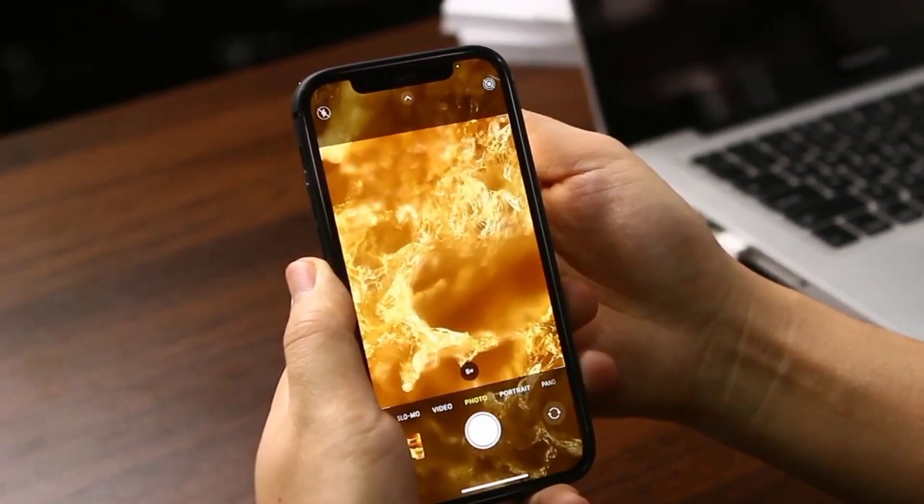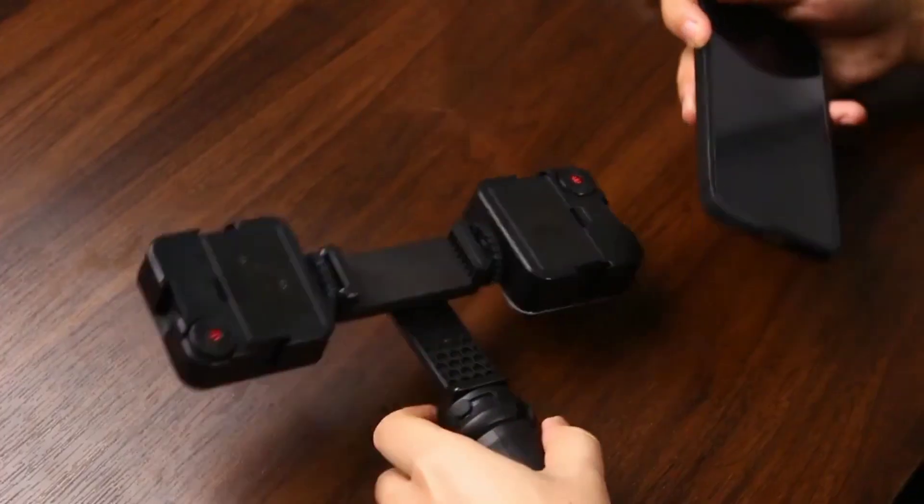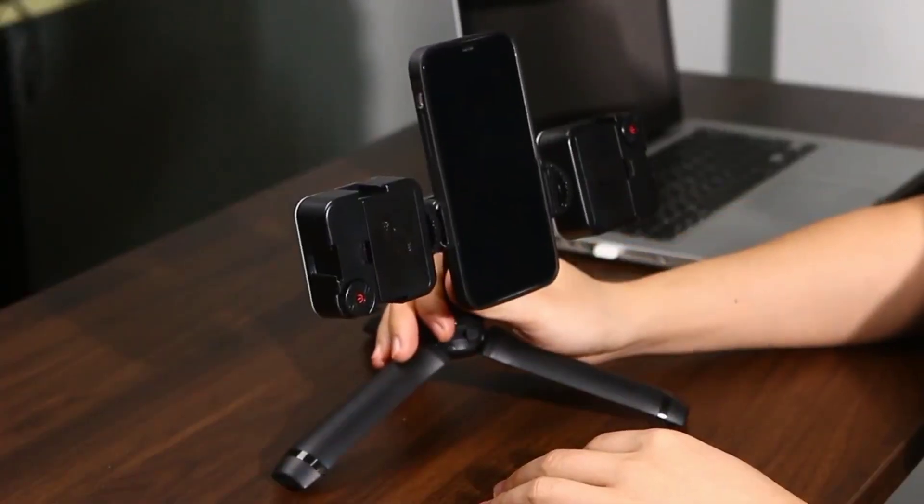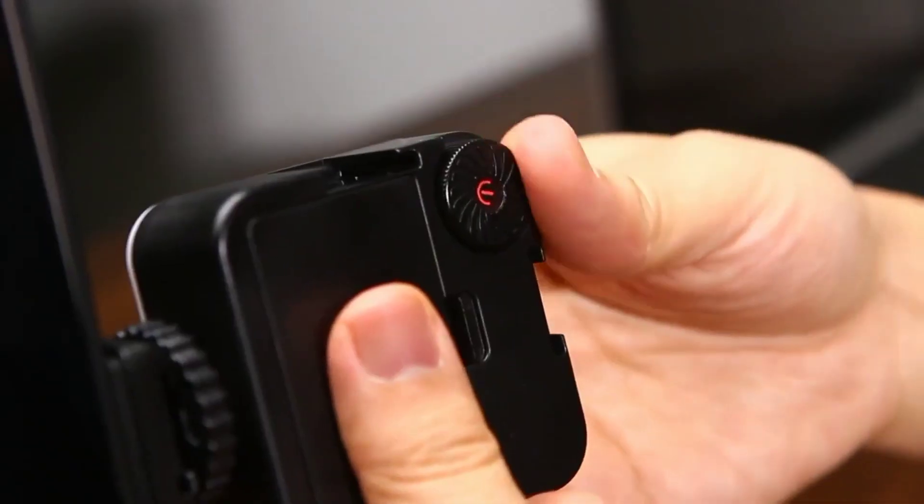This simple gadget can make your smartphone comparable to a professional or laboratory microscope. It would be a wonderful gift for your friend or children who study or are interested in discovering the micro world.